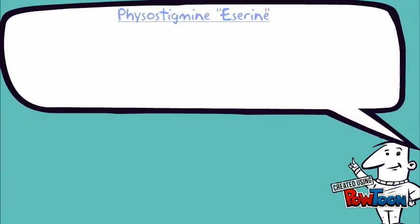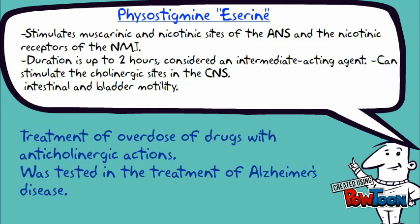Here is Mr. Seth. Let's have brief knowledge about the drug physostigmine. It stimulates muscarinic and nicotinic sites of the autonomic nervous system and the nicotinic receptors of the neuromuscular junction. Duration is up to 2 hours, and it increases intestinal and bladder motility.